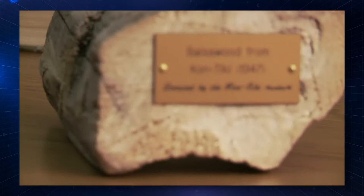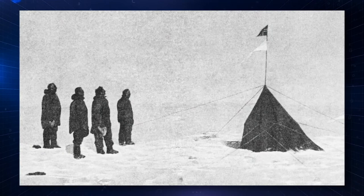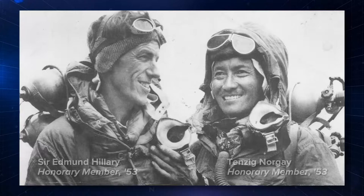The artifacts are typically things that were collected from members along the way. Our members were first to the North Pole, first to the South Pole — Amundsen, Peary, and Henson. First to the summit of Everest. In fact, Sir Edmund Hillary was our honorary president up until his death.